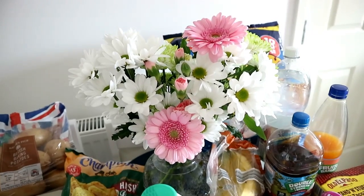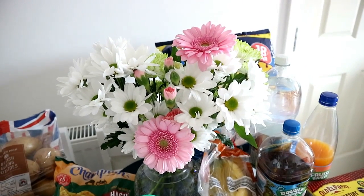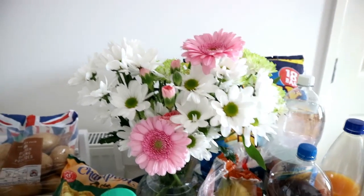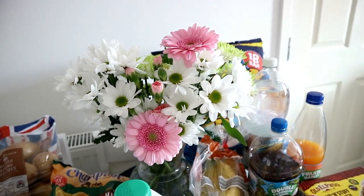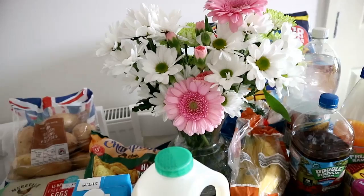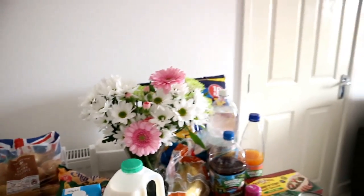First things first, and it is not food related — these flowers, which we picked up for only £5. They are pink and white and pretty and I love them. But I know you're here for the food, so let's just get started.